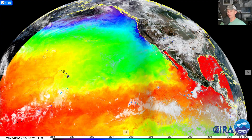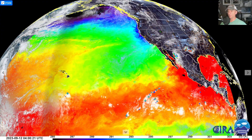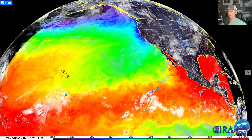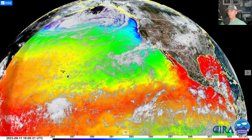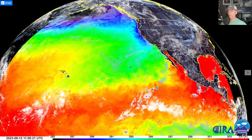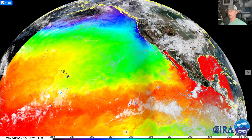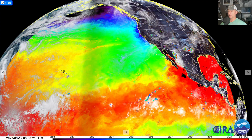Hey everybody, Michael Snyder, California Weather Watch. Today's September 12th and right now we're looking at the visible/infrared satellite imagery with the sea surface temperature overlay. You can see the remnants of Tropical Storm Hova drifting off to the west and how it spread that moisture back up over the southwest, kicking off some lightning strikes, mainly Sierra Nevada, Nevada, and Arizona.